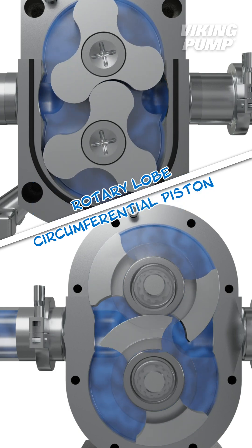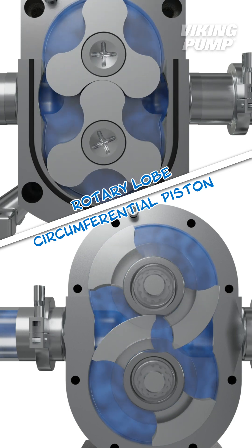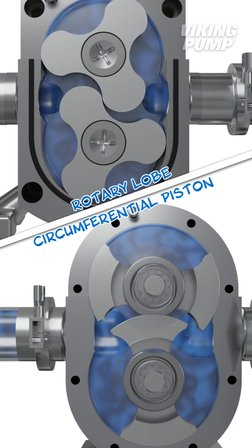Because of their high-finish stainless steel construction, these pumps are commonly used in hygienic applications like food and beverage, personal care, and pharmaceuticals.